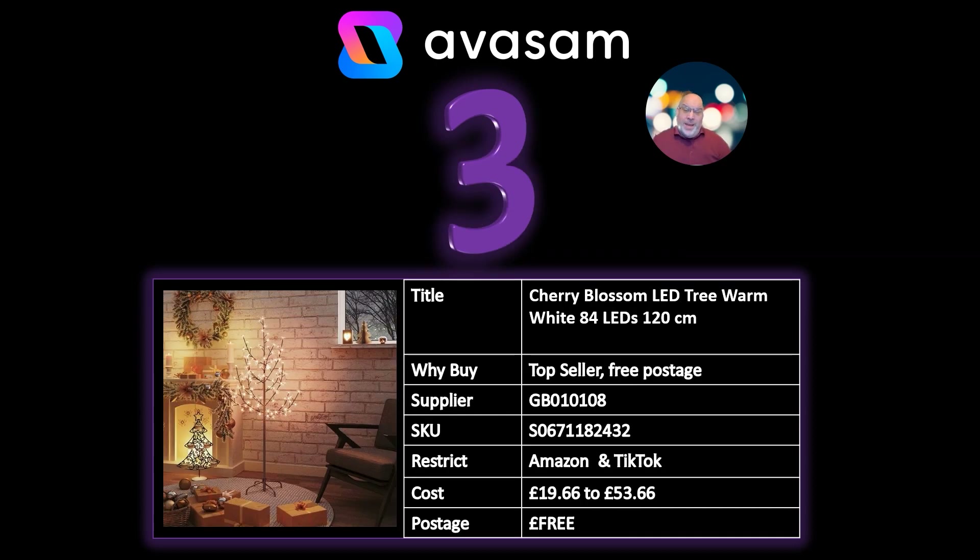Number 3: we've got the Cherry Blossom LED lights. This is perfect not only for this time of year because it's warm light and adds a bit of mood, but also at any time — great if you've got gazebos or conservatories, well worth pushing outside of December. Supplier 108, various sizes selling from £19.66 to £53.66 depending on the number of lights. Free postage.